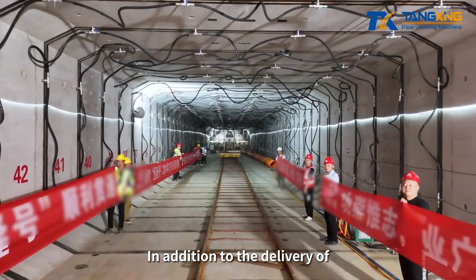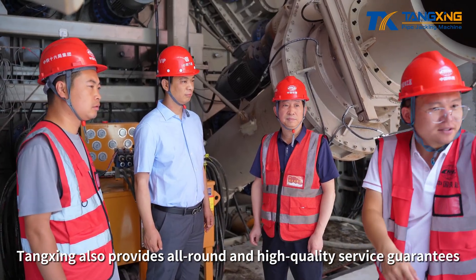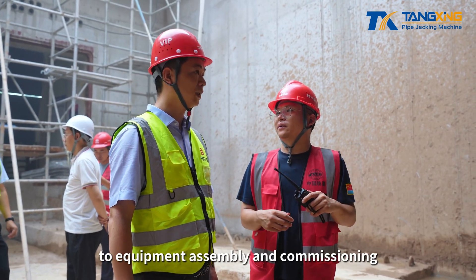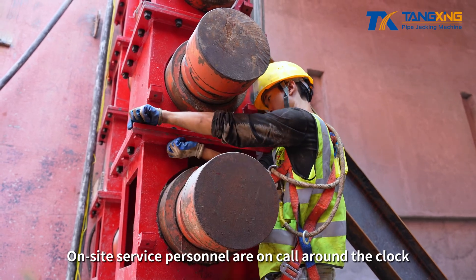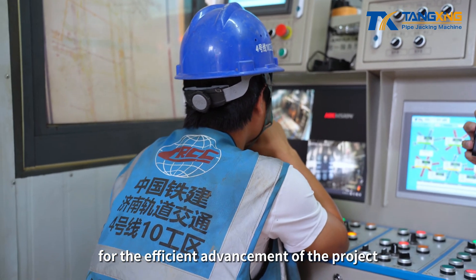In addition to the delivery of technically advanced pipe jacking equipment, Tangxing also provides all-round and high-quality service guarantees, from professional operation training to equipment assembly and commissioning. On-site service personnel are on call around the clock, providing strong technical support for the efficient advancement of the project.